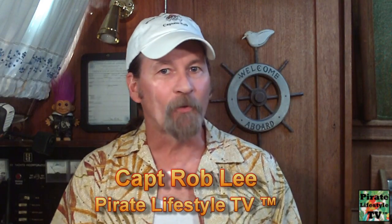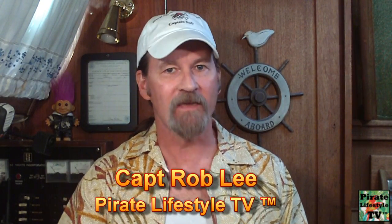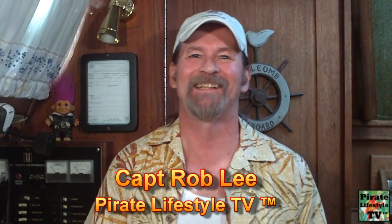Ahoy! I'm Captain Rob Lee, and welcome to Pirate Lifestyle TV. Today's episode, 'Too Much Important Information for a Quickie,' is about you generating your own electricity.